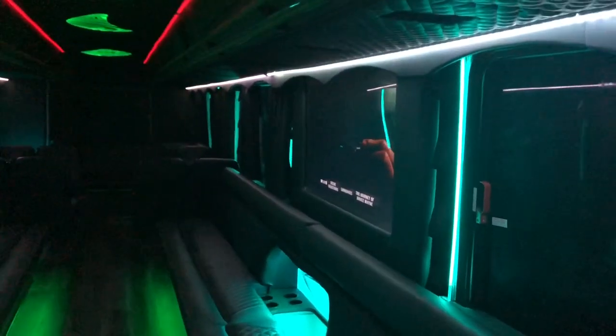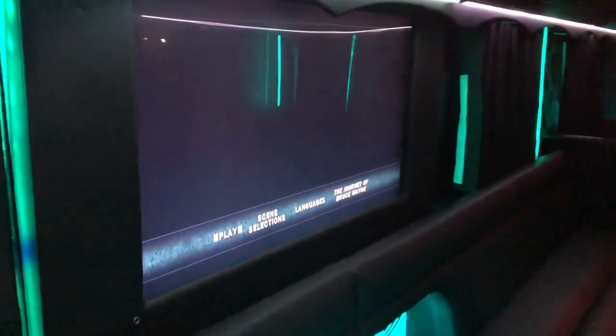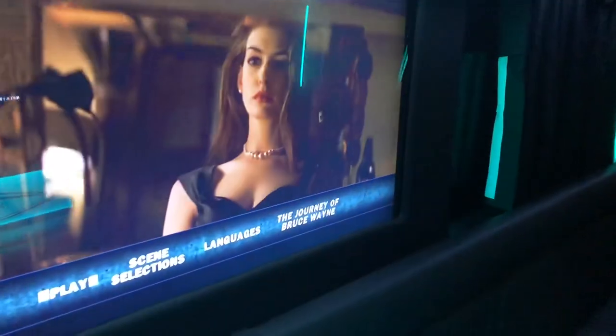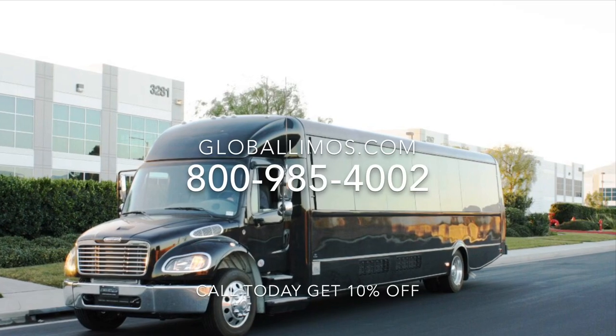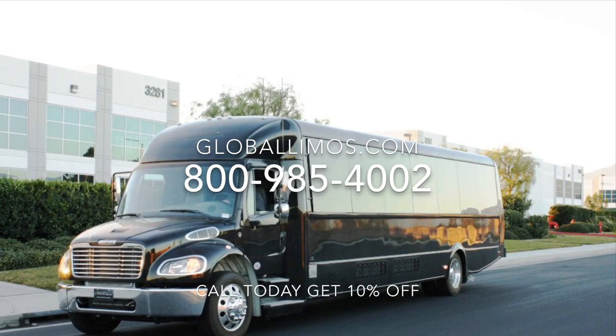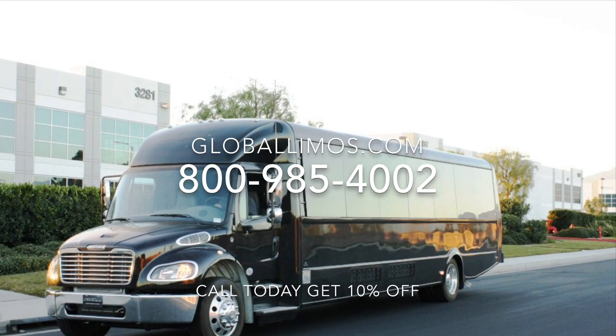We want the insides of these party buses to have amenities like leather seats, TVs, satellite TVs, PlayStation 4s, karaoke machines, and much more. We want you guys to have fun — so choose the best and the real party buses at Global Limos.